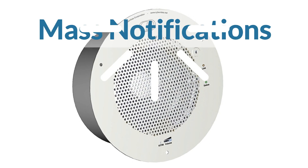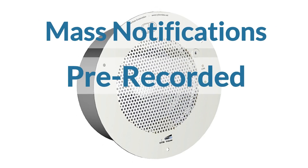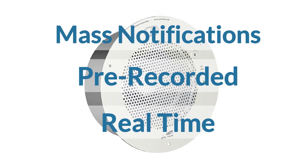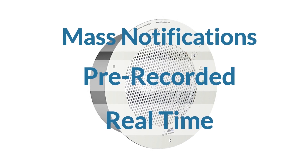C-Link speakers allow you to trigger mass notifications using pre-recorded, general, and paging announcements in office areas, common areas, or throughout entire organizations and campuses.